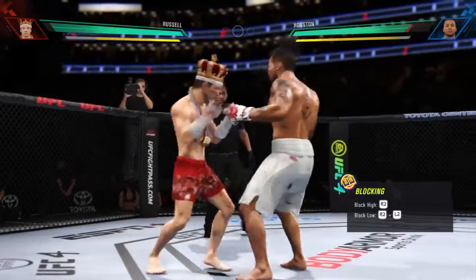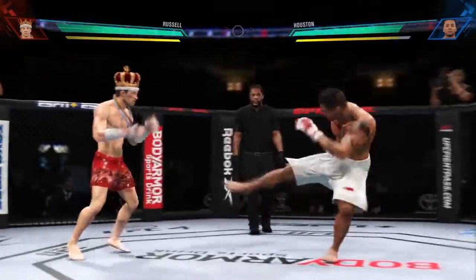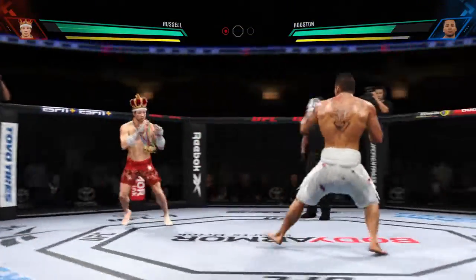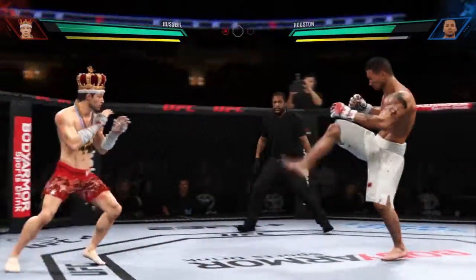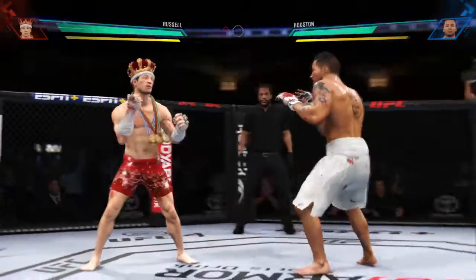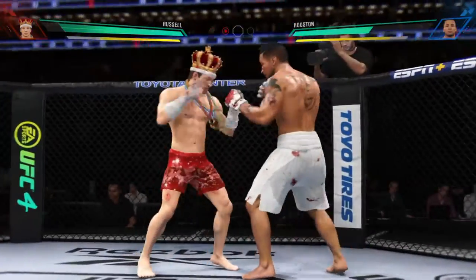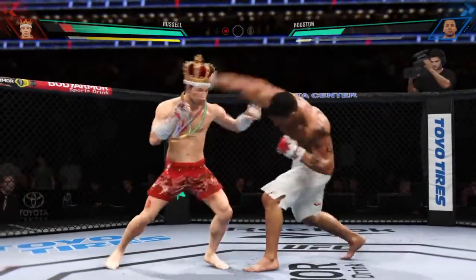Stiff jab in the face there, now doubles up on it. A huge strike lands there, and somehow his opponent's chin held up. But you do not want to be on the receiving end of those types of strikes.